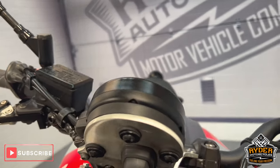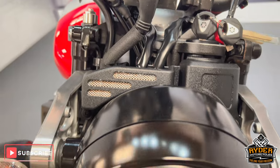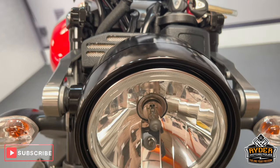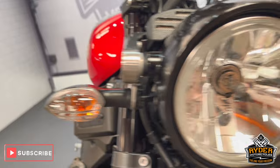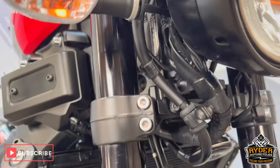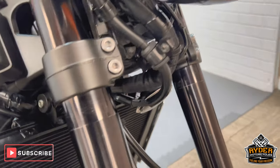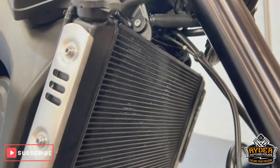All the back of the clocks are nice, as is the headlight and the indicators are nice. Both fork legs are in nice condition, as is the radiator.